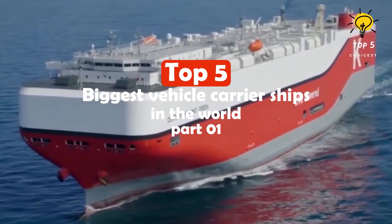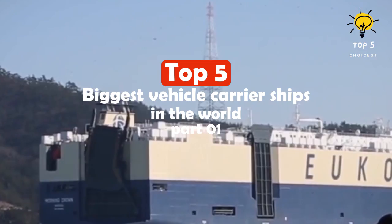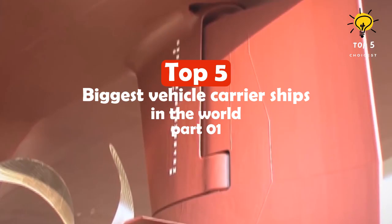The world's top 10 largest RoRo ships are equipped with state-of-the-art technology to transport vehicles and industrial machinery from manufacturing plants to distribution locations worldwide. These modern rolling cargo ships are a perfect fit for transporting trucks, trains, and cars.